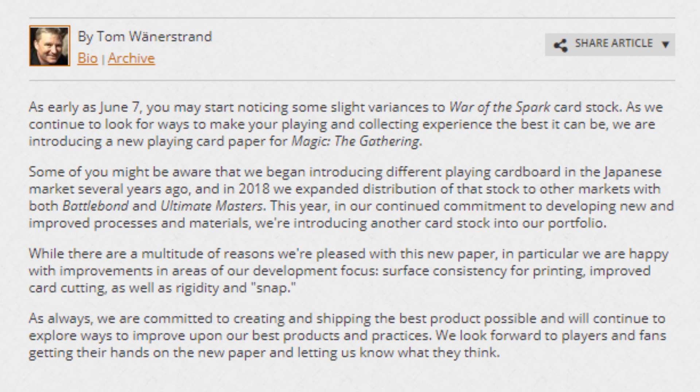Starting with probably one of the more exciting ones — the other is probably a bigger deal — we're going to start with the more exciting one. I'm just going to read this to you and then explain it. As early as June 7th, you might start noticing some slight variances to War of the Spark card stock.